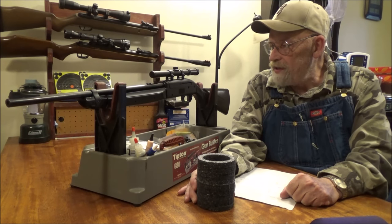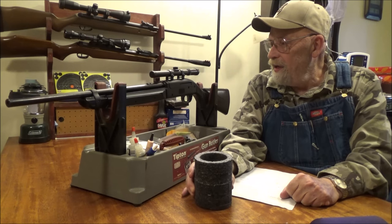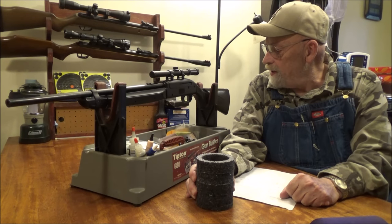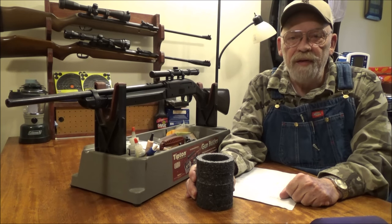Anyway, that's my review of the Crossman Legacy 1000. It meets its power claims and it's a lightweight little rifle that's pretty accurate. It comes with a usable little scope and should give years of enjoyment. My name is Kenny Cormandy and thank you for watching.